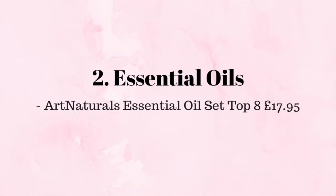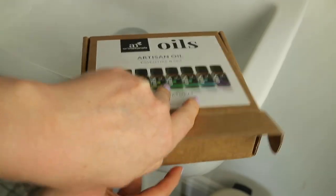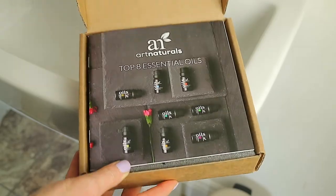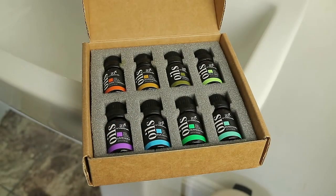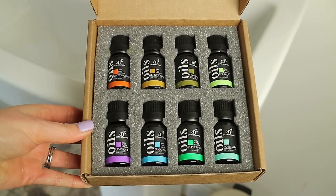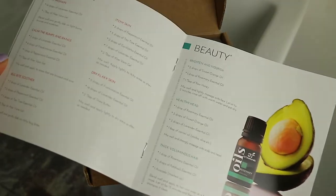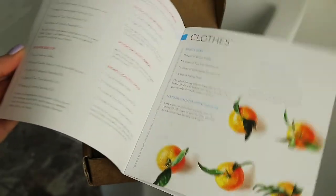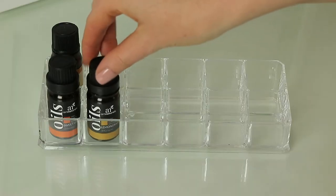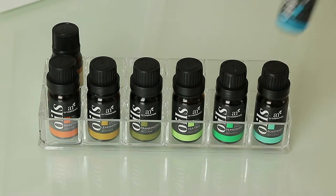Speaking of essential oils, this set from Art Naturals is one of my favorites I've used by far. The quality of these oils is superior and you get a wonderful selection of eight different oils including a handy booklet on where and how to use them. Not only do I diffuse these oils, I use them in so many different ways all around the house, and I just love this pack because it is such good quality compared to other essential oils I've used in the past.